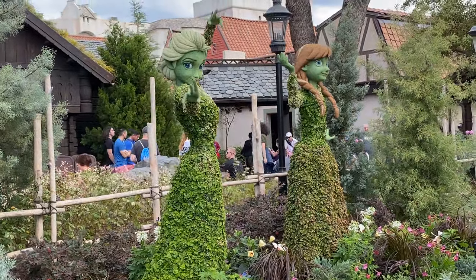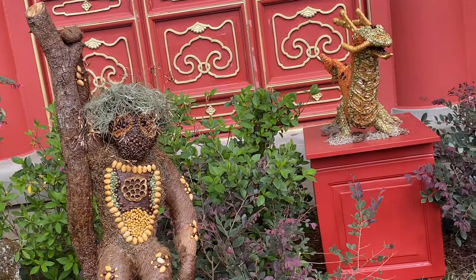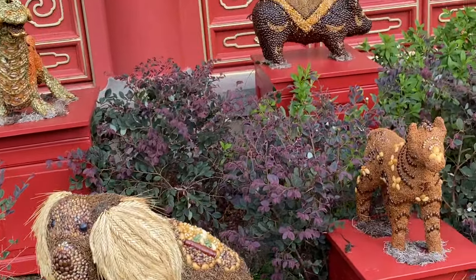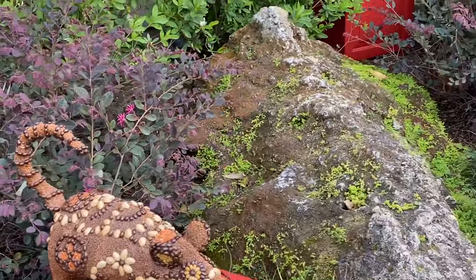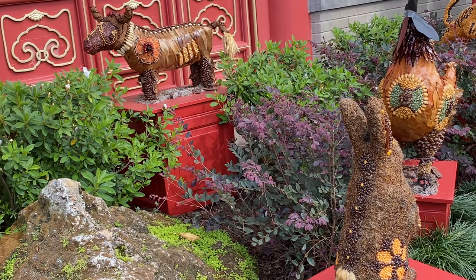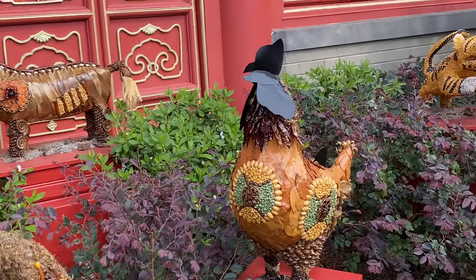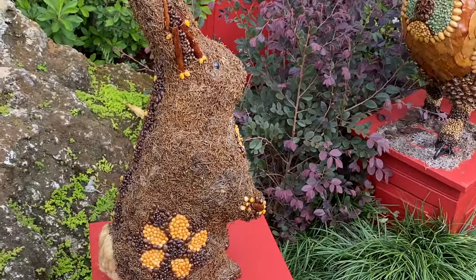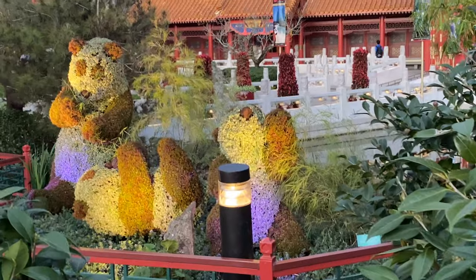It looks like we have the Chinese Zodiac topiaries: monkey, dragon, dog, pig, horse, rat, bunny, rabbit, crow, hen, ox, and then at the end is the tiger. Wow, these are all topiaries? Yeah, those are all topiaries — that's kind of cool.